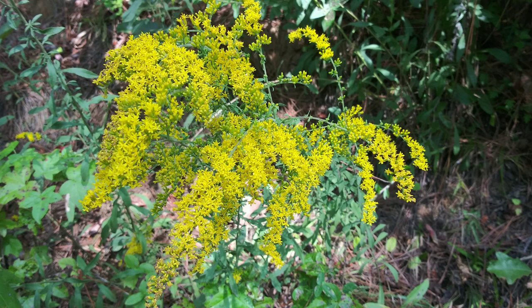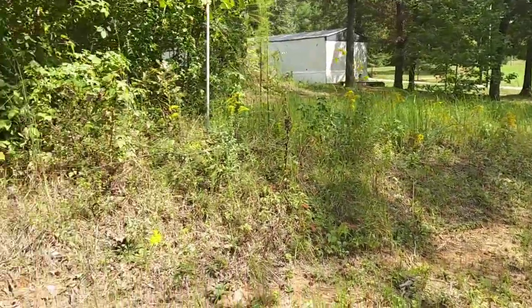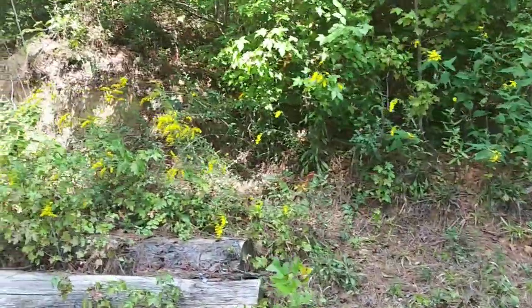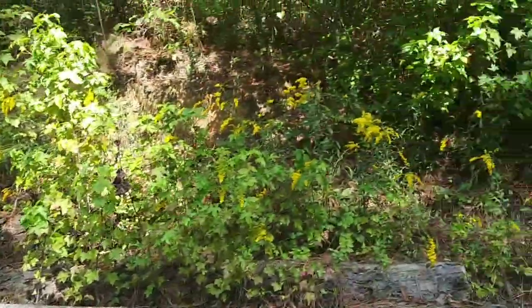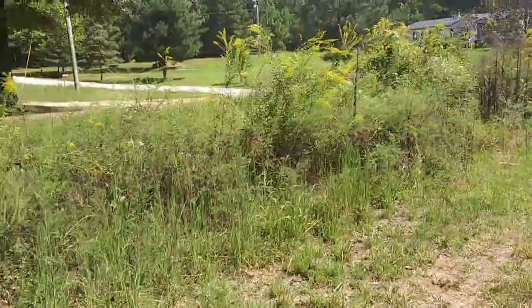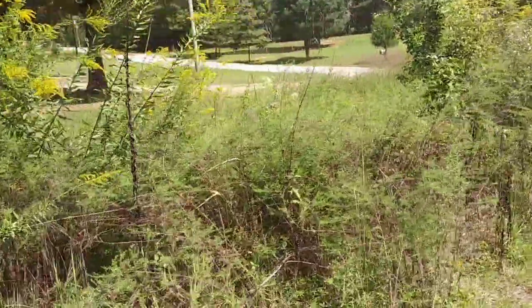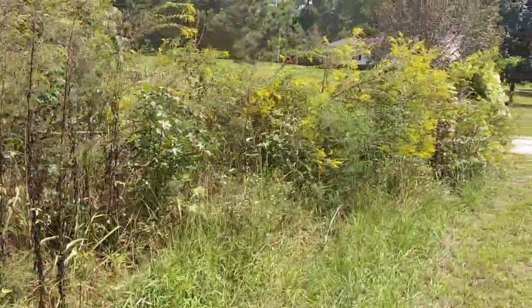I'm gonna be studying up on this and just learning what it's all about. I've got goldenrod growing all the way up this little property divider, all the way over by my snake pile - it's not a wood pile, it's a snake pile. It's going all over the place. All of this has not flowered yet, but it will - or it has flowered and now it's just going to seed. I've got an absolute ton of it.